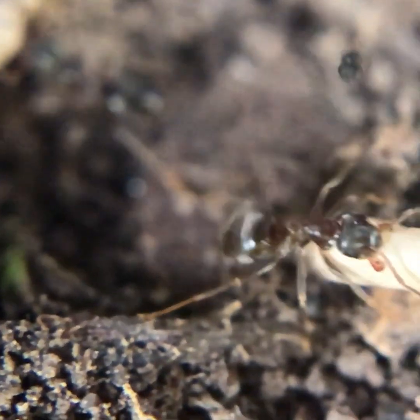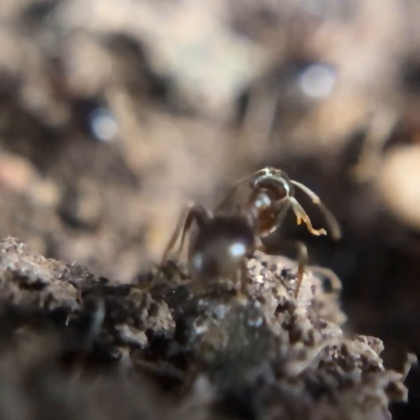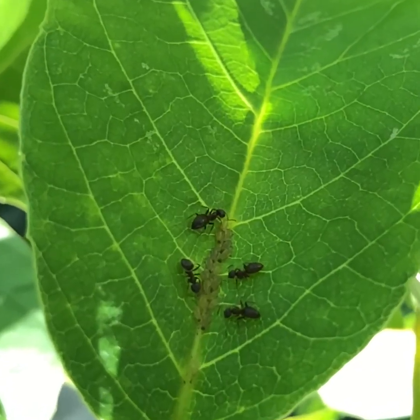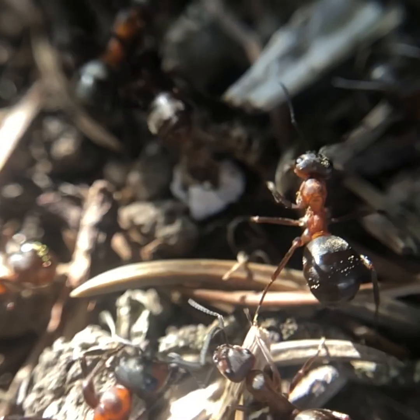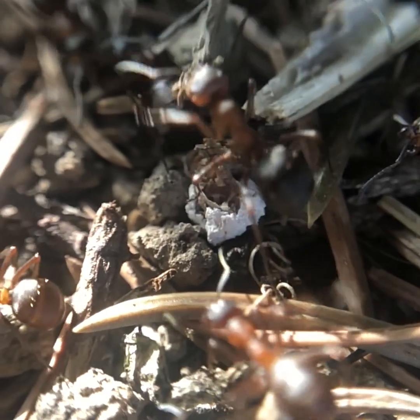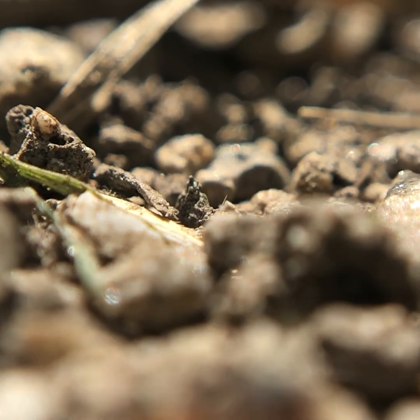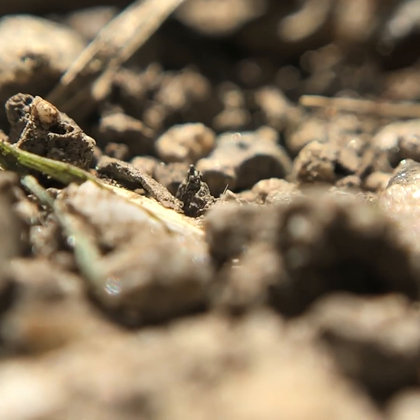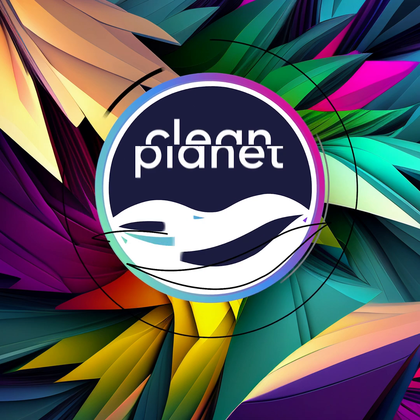Ants live together in cohesion and are present on six of the seven continents of the world. From farming aphids on leaves to provide extra food for the colony, to building skyscrapers or collaborative childcare, beyond humankind, ants have developed one of the most complex and advanced living groups we know of. Nature is remarkable, and for that, we must let it thrive.